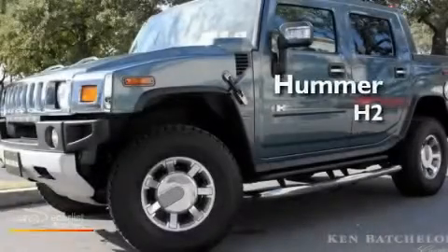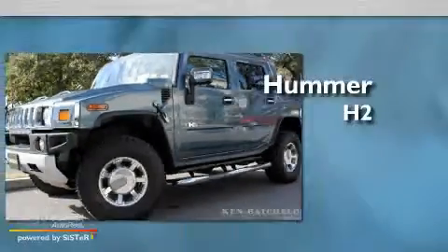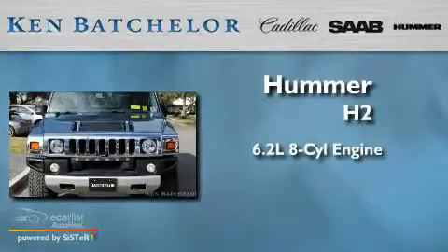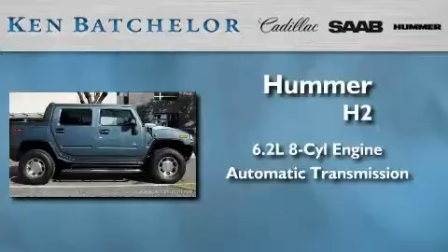Ken Batchelor, obsessed with service for over 30 years. This is a 2008 Hummer H2. It features a 6.2 liter 8-cylinder engine, an automatic transmission, and 4-wheel drive.